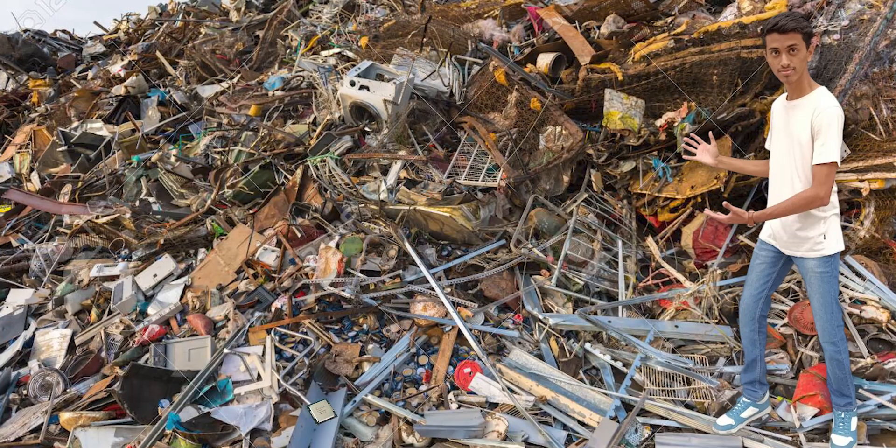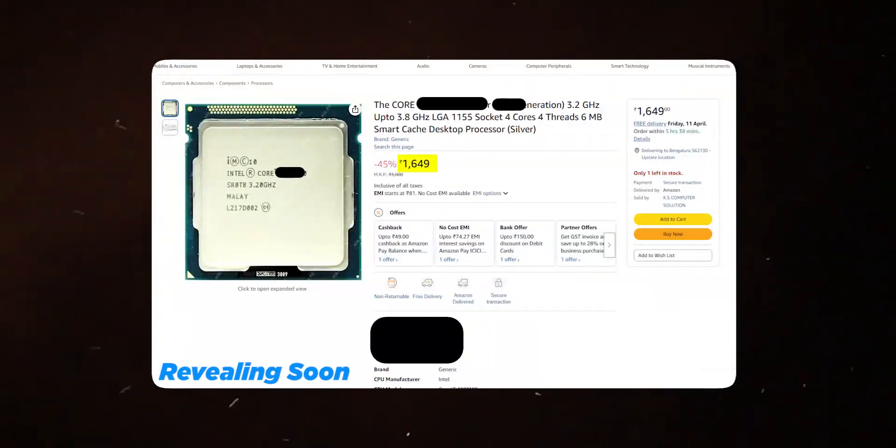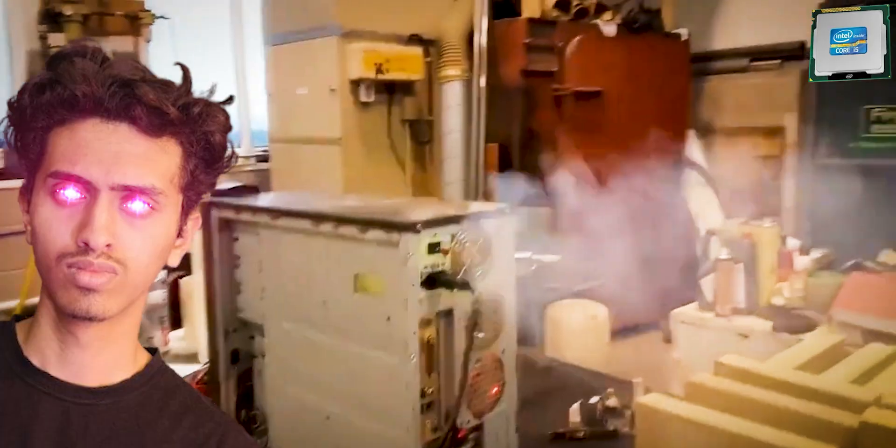Recently I bought this CPU from a junkyard and it cost 1500 rupees on Amazon and also in offline stores. So before wasting any time, let's push this CPU to its limit.